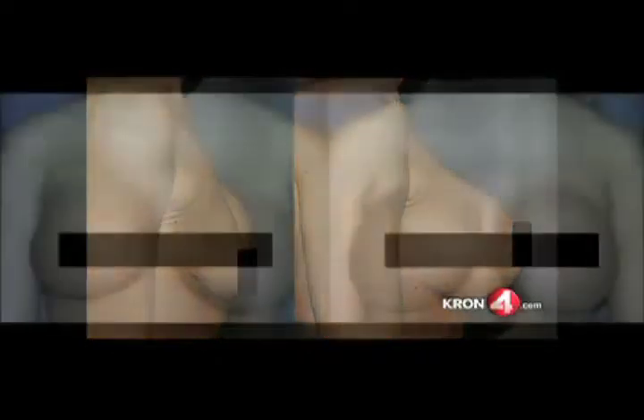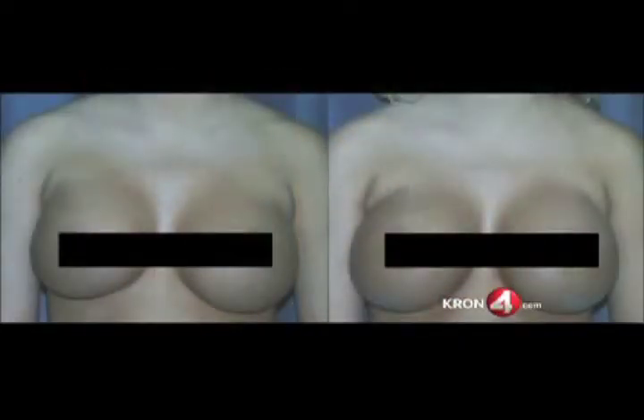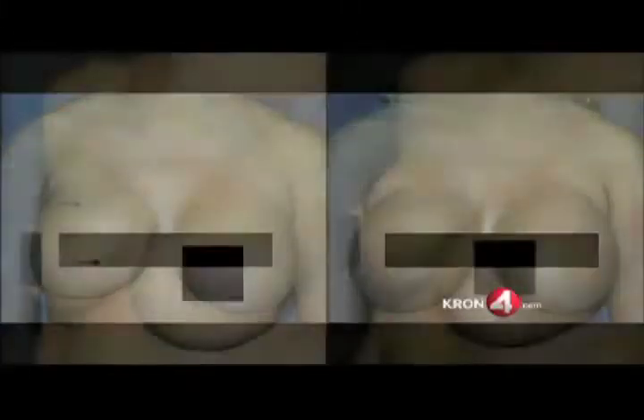This next photo — you were asking about car accidents. This was a car accident. She was driving and got hit on the driver's side. Her left implant capsule got ruptured and the implant lowered. So we went back and replaced them both. She also wanted to be a little bit bigger, so we put slightly larger implants in. Now they're even — the problem before was that in clothing they were a little uneven.